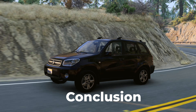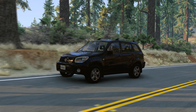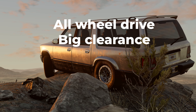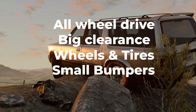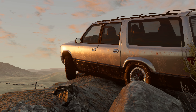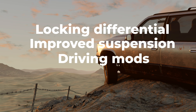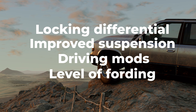In conclusion, we have the following specifications, divided into mandatory and less important ones. The must-have ones are: all-wheel drive, ground clearance of more than 20 cm, wheels with good tires for traction, large approach and departure angles, and a full-size spare tire. From the additional ones, if you really want to drive anywhere: locking differentials, improved suspension, different driving modes, and knowledge of the fording level that your car can handle.